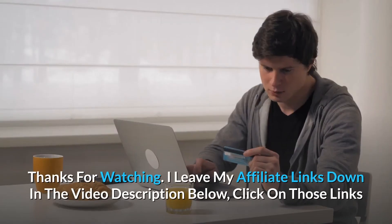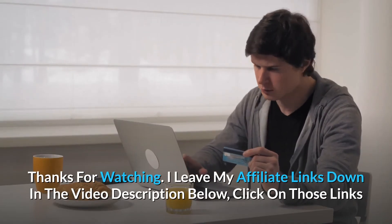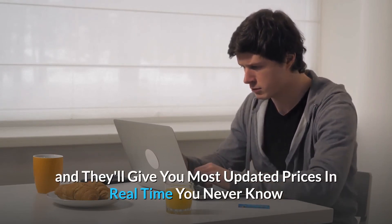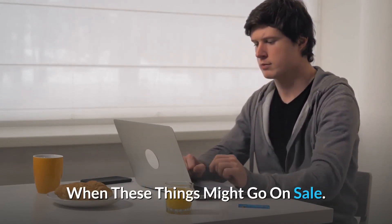Thanks for watching. I leave my affiliate links down in the video description below. Click on those links and they'll give you the most updated prices in real time. You never know when these things might go on sale. We'll see you then. Good night.